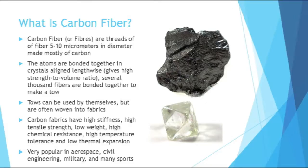Carbon fabrics have very high stiffness, high tensile strength, low weight, high chemical resistance, high temperature tolerance, and low thermal expansion. So they're very strong, they're hard to pull apart, they're lightweight, they resist a lot of erosive chemicals, they can resist very high temperatures, and even under those high temperatures, they don't change much in size.